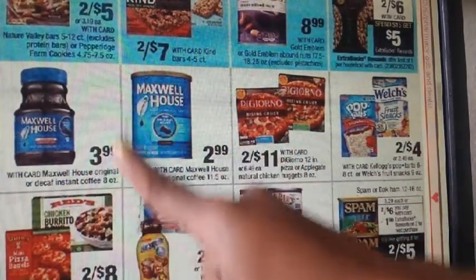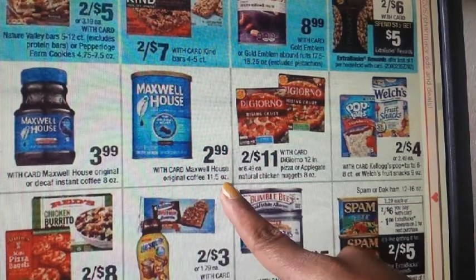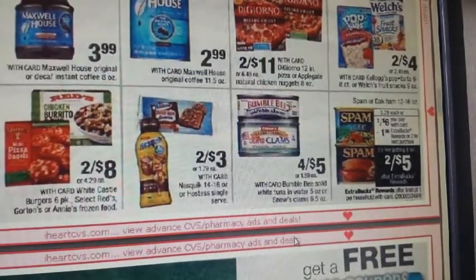We have coffee here: the instant for $3.99 and the regular coffee maker kind for $2.99. I usually stock up at this price.